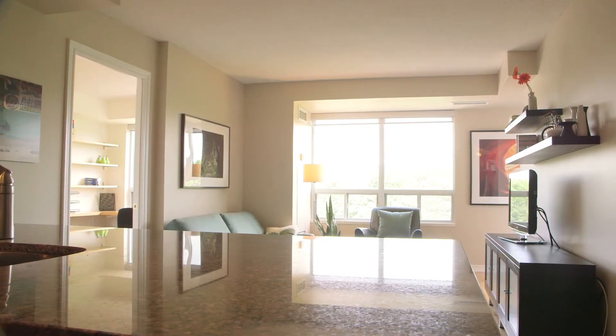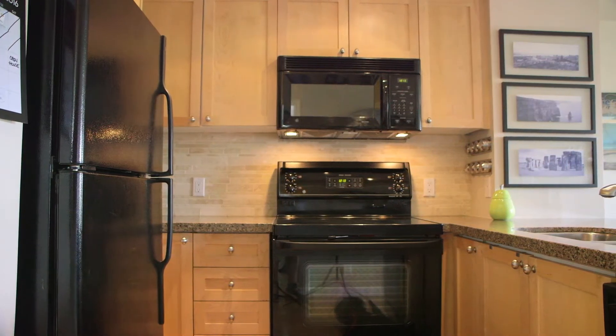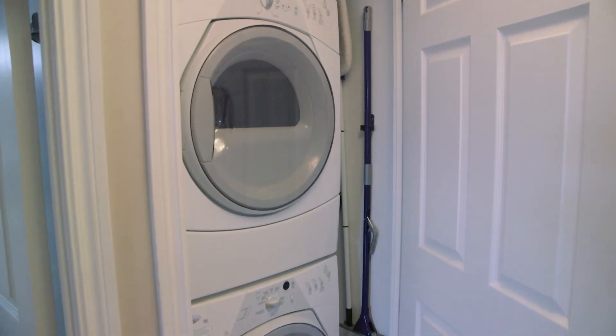Suite 505 is a two-bed, one-bath suite where every square inch makes sense. The kitchen boasts updated cabinetry and appliances, full granite countertops, engineered hardwood, and a newer washer and dryer.